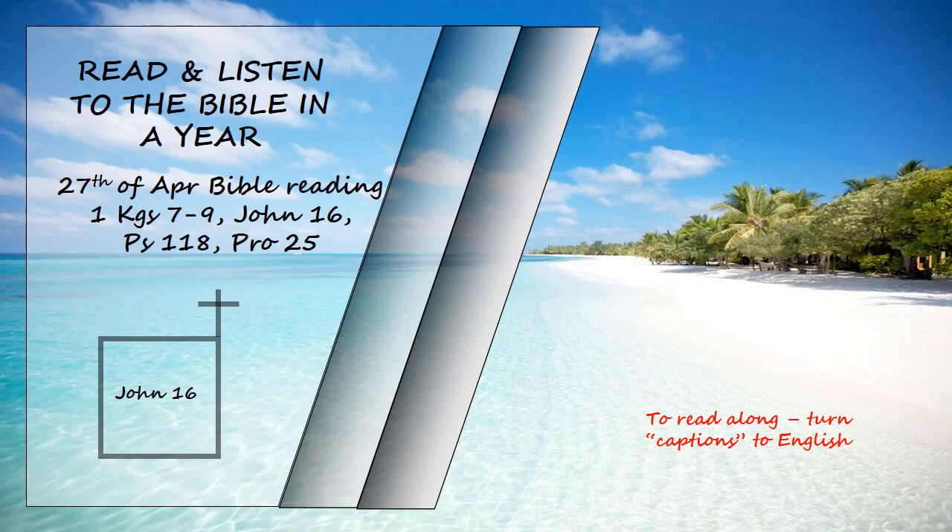When he comes, he will prove the world to be in the wrong about sin and righteousness and judgment. About sin, because people do not believe in me. About righteousness, because I am going to the Father where you can see me no longer. And about judgment, because the Prince of this world now stands condemned.